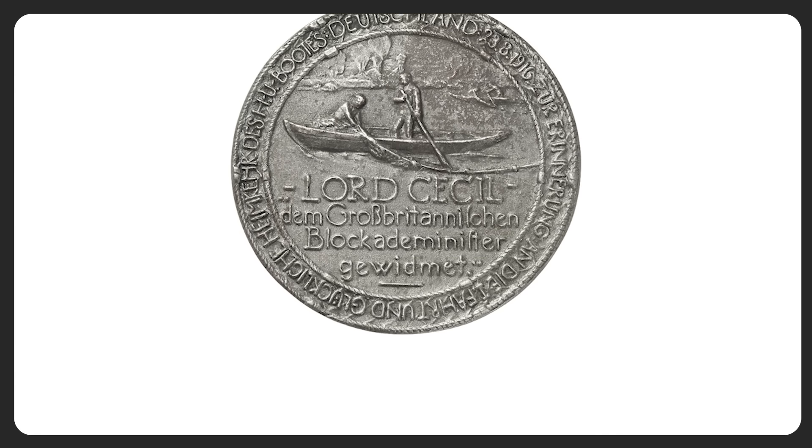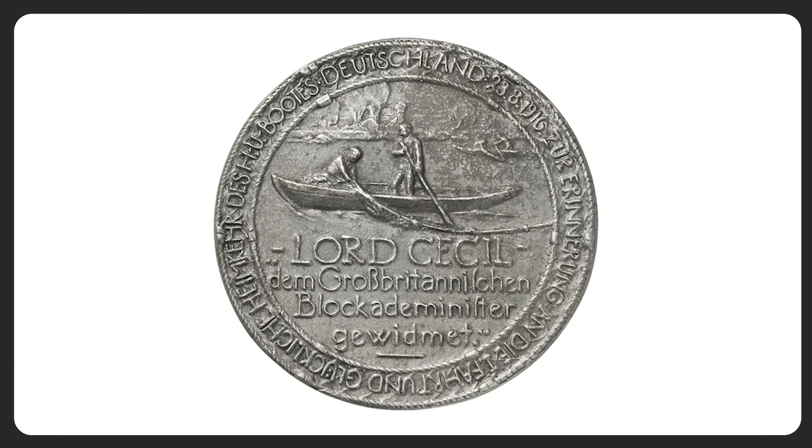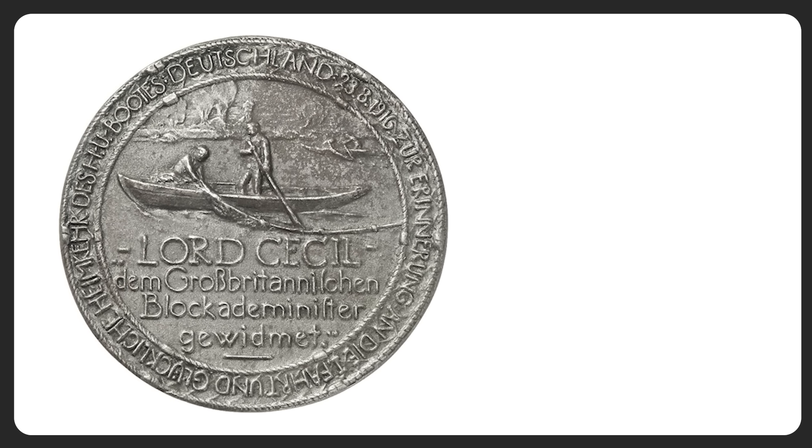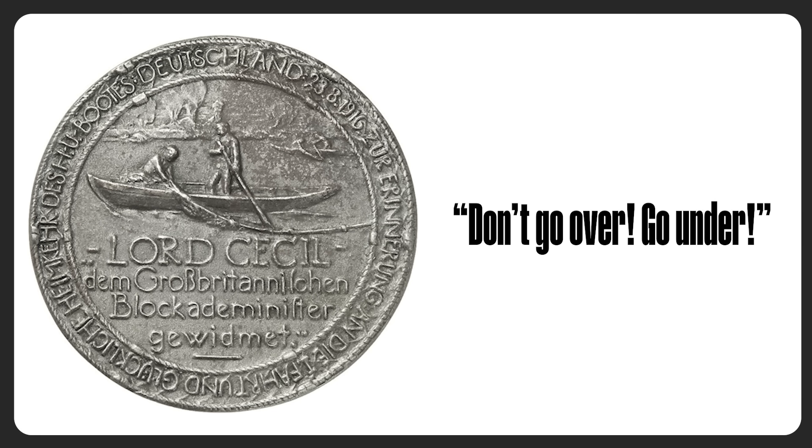While the cargo she returned was minuscule in the grand scheme of the German wartime industry, her voyage was a major propaganda coup, demonstrating that the British blockade was not impenetrable. To mark the historic voyage, Captain Koenig commissioned German artist Ernst Zell to design a commemorative medal, which on one side bore a tongue-in-cheek dedication to Lord Robert Cecil, the British diplomat responsible for blockading Germany, and on the other an image of a beaver swimming under a fisherman's net with the caption: "Don't go over, go under."